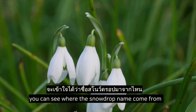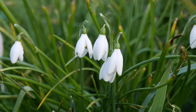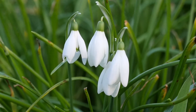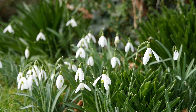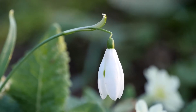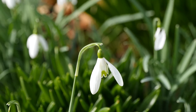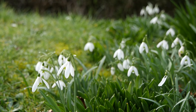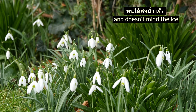You can see where the snowdrop name comes from as the buds start to open. The snowdrops nod gently in the breeze. The snowdrop is perfectly hardy and doesn't mind the ice and snow of winter.